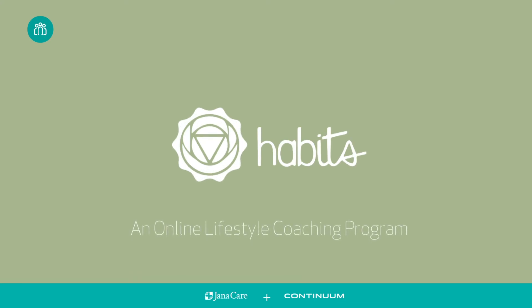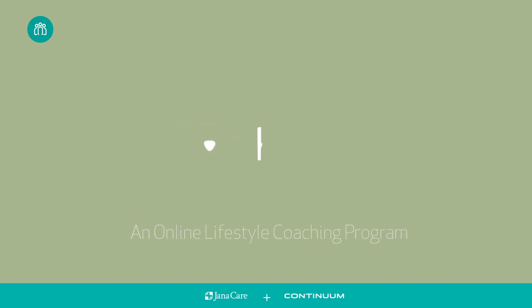Studies have shown that coaching models may be more effective than medications, so Janicare created an online solution to build a community of users and advisors in order to encourage behavior change.